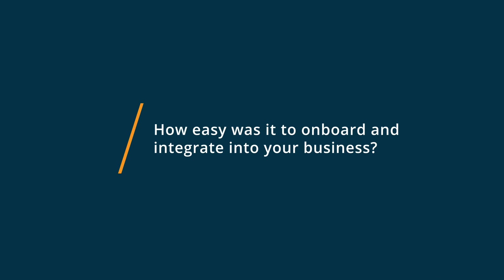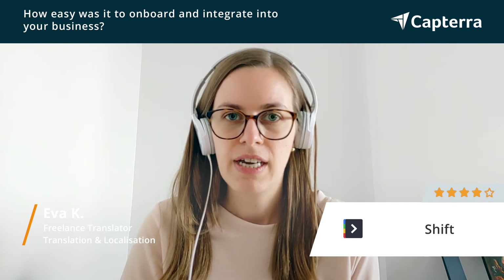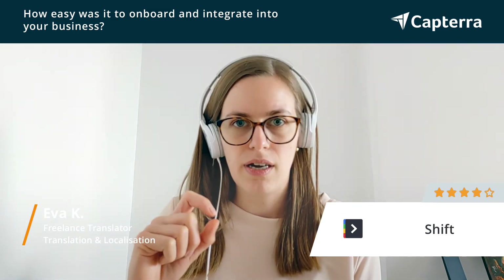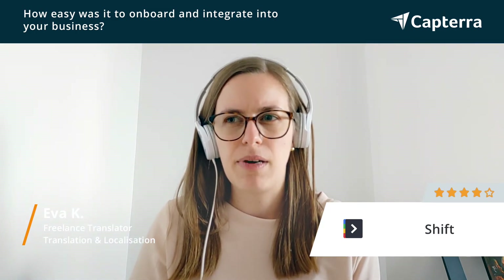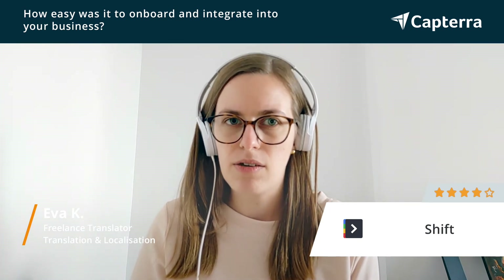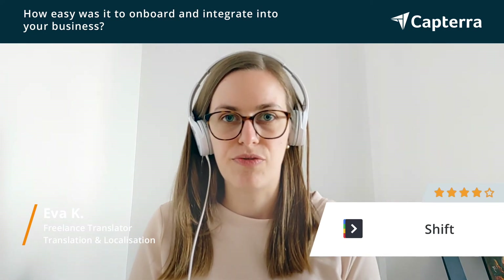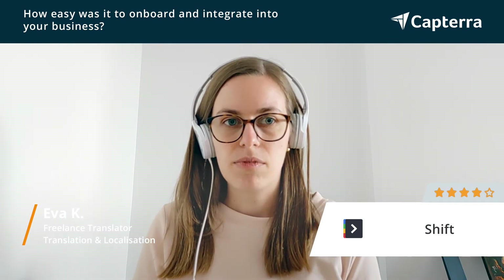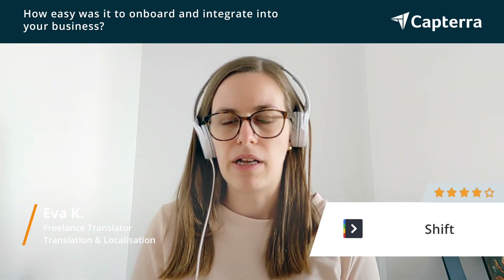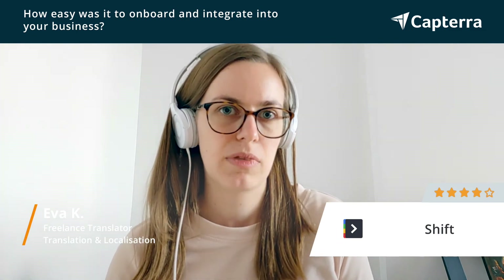It was rather easy to onboard onto Shift. The onboarding process was very intuitive — there were little tooltips to help me through all of the different onboarding steps. I did have some difficulty in the beginning finding how to add multiple email accounts, but it took me maybe three to five minutes to figure out. Overall it was a very easy experience with just that one small hiccup, which was resolved rather quickly.